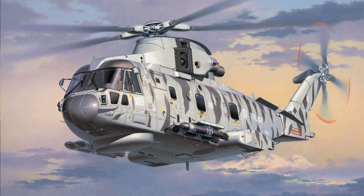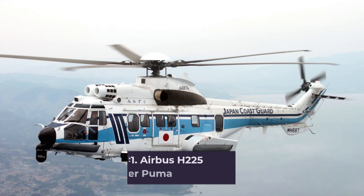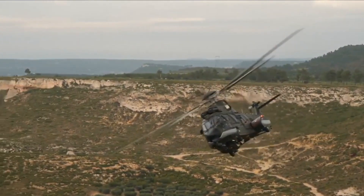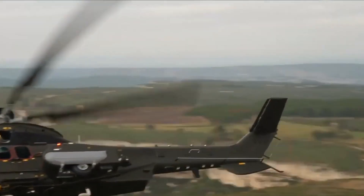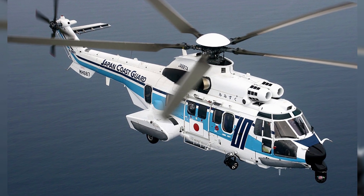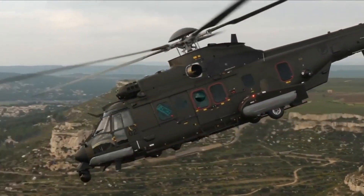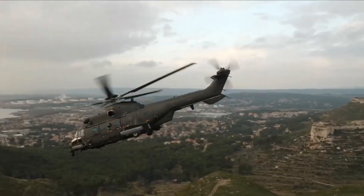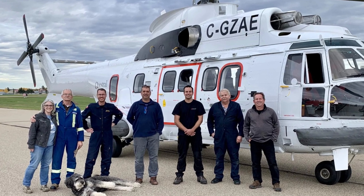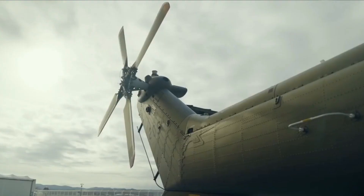Number 1: Airbus H225 Super Puma. The Airbus Helicopters H225, formerly the Eurocopter EC225 Super Puma, is the next generation of the Super Puma family of commercial helicopters, created by Eurocopter. Depending on client configuration, the twin-engined aircraft may accommodate up to 24 passengers, two crew members, and a cabin attendant. The helicopter is advertised for public service missions, VIP passenger transport, and offshore support roles.